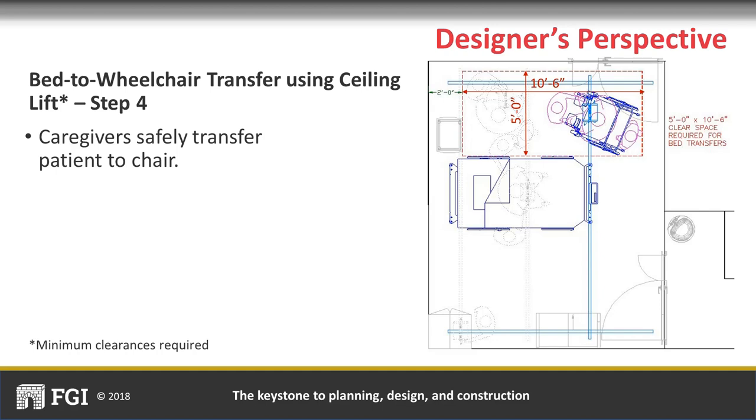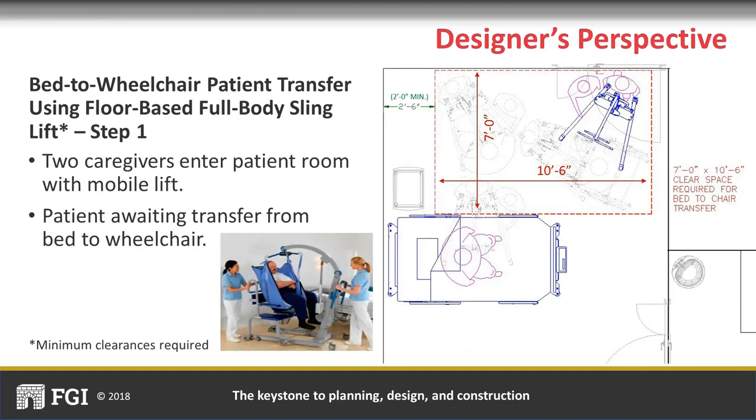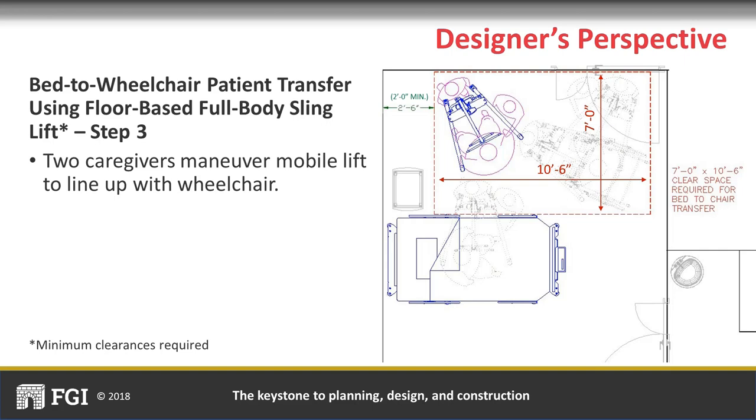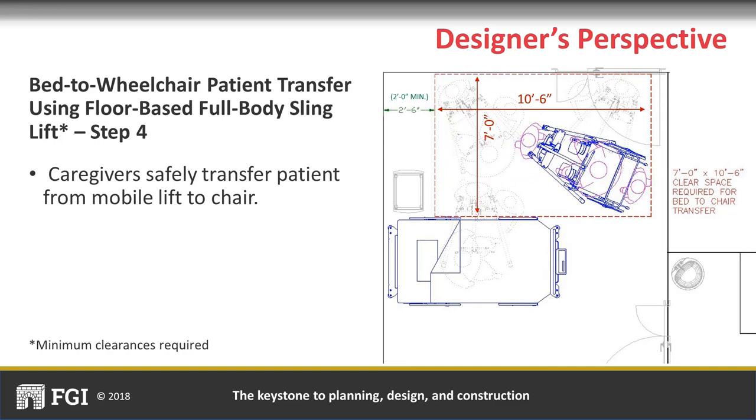The bed-to-wheelchair transfer using a floor-based full-body sling lift requires a clear floor area of seven feet from the side of the bed to the wall, and ten feet six inches parallel to the bed starting two feet from the head wall. Caregivers bring the mobile lift into the room, assist the patient onto the lift, and move the patient away from the bed. Because of the size of the lift and the space caregivers need to maneuver it, seven feet is required from the side of the bed to the wall.